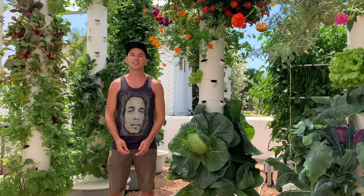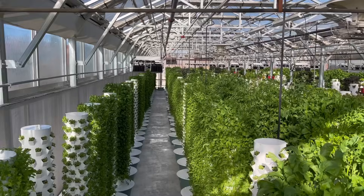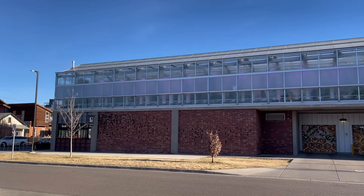The sixth benefit is the versatility of a tower farm. They can be set up outdoors, indoors with LED lights, inside a greenhouse, or even on a rooftop. And they can be set up in places where the land is not fertile or is polluted. Only tower farm technology can afford such leverage and be so versatile.